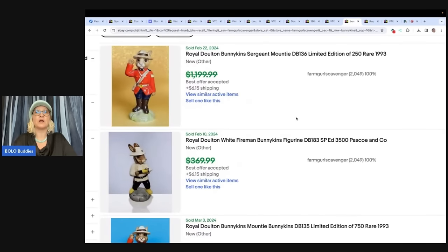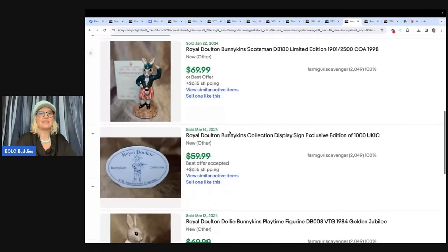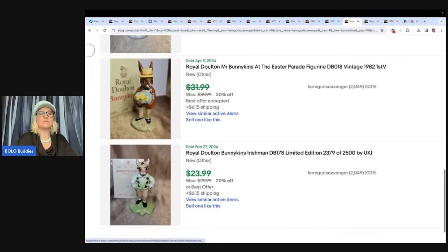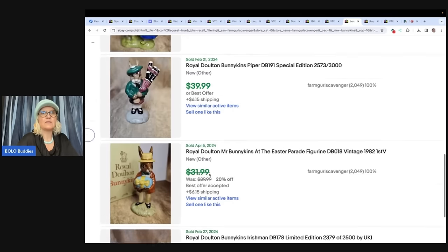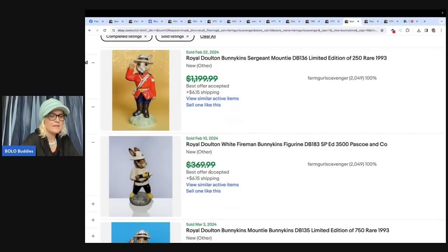Here are some of her other Bunnykins — these are some of the other ones she sold and she did take best offers on these. I'm not sure what she actually sold them for, but you can see some others here. This one sold for $500 and this one here she took a best offer of $340.